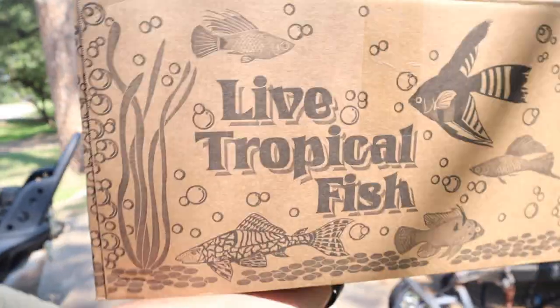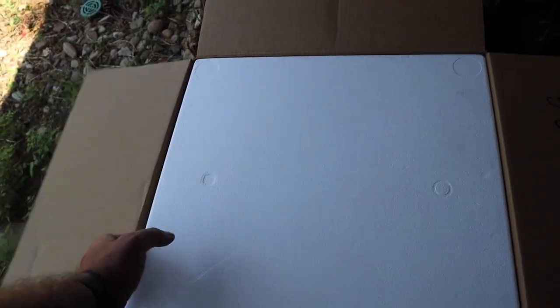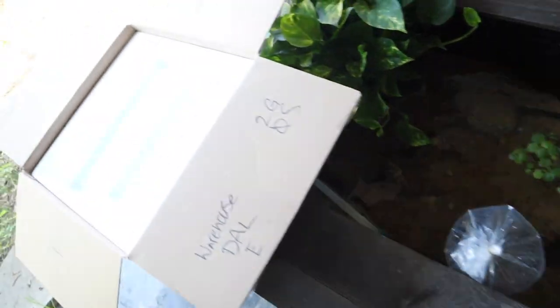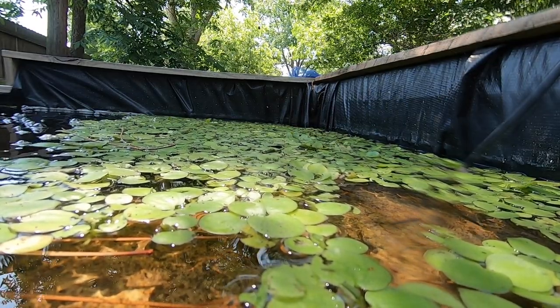All right, we got our fish, and now we need to see what we decided to buy. There they are. Let's go ahead and get these guys in there to temperature acclimate. While these things temperature acclimate, let's go check out the backyard pond and see what's going on out there — see if we can see the baby bullfrogs. Since they're so elusive, I do have my GoPro going out there, so hopefully we catch them on the GoPro if we can't see them in person.